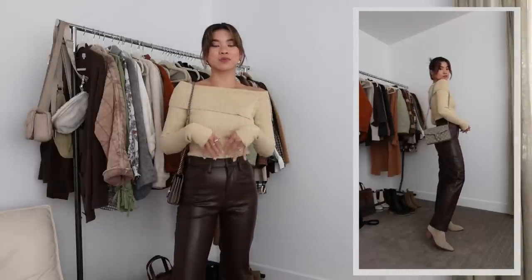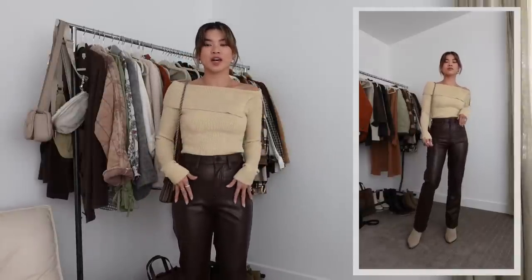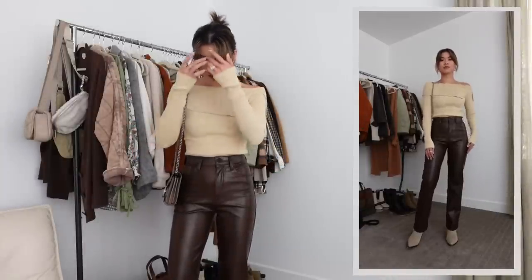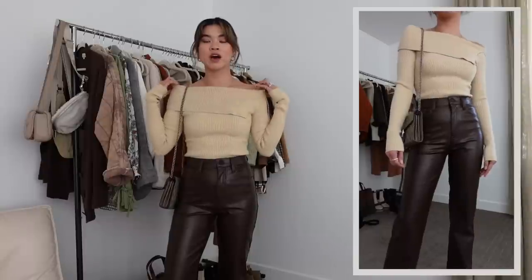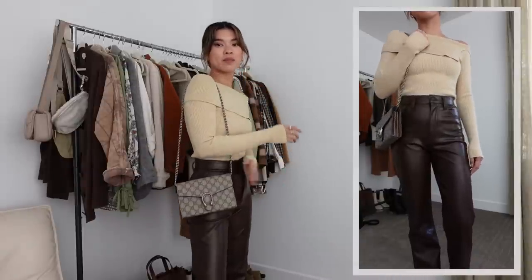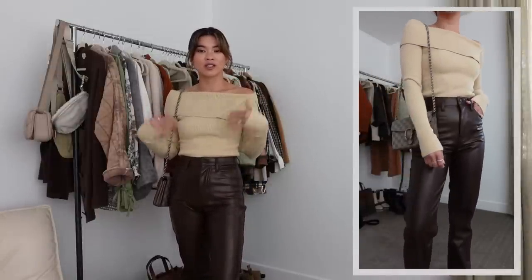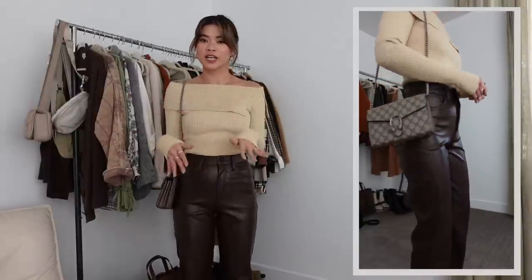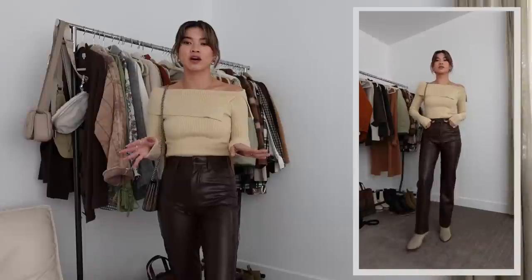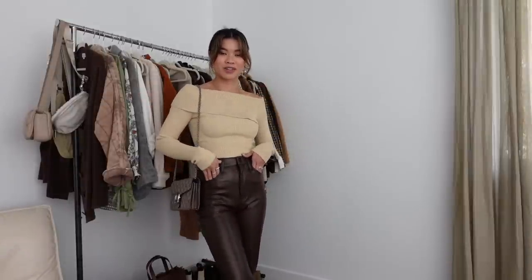To style up the suede Madewell western bootie I've got on faux leather pants from Abercrombie — some of my favorites right now, so cute and flattering. I'm loving the chocolate brown. I've got on the beige western bootie, a beige off-shoulder sweater from Revolve, and my beige Gucci bag. This is a really cute date night or girls' night out look. Anytime I wear a longer pant I like a pointed toe bootie — it just elongates the legs, especially if you're shorter.